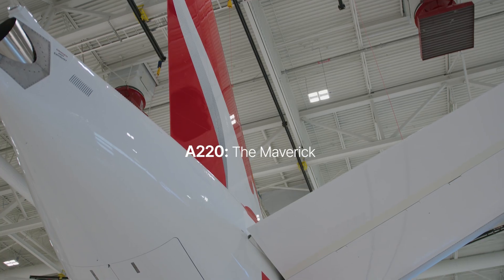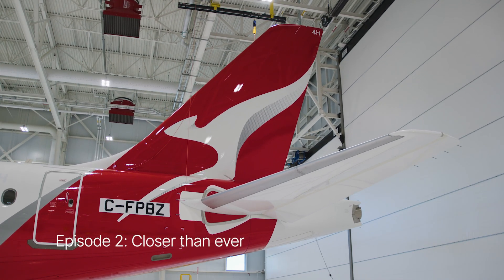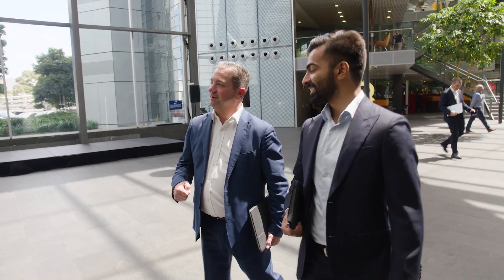My journey in Qantas started with engineering. I evolved from there doing fleet planning and fleet evaluation. I worked on the A330, where I sort of cut my teeth on what it means to invest in new aircraft. Today at Qantas Group I lead the investment strategy process for an entire fleet investment portfolio.